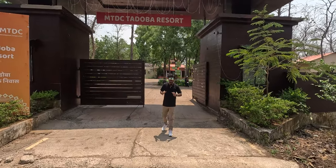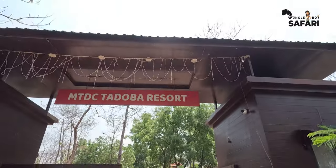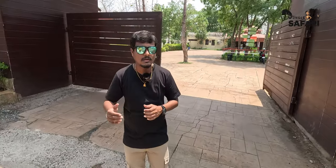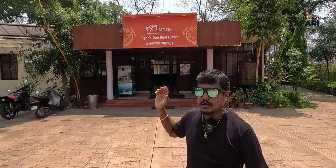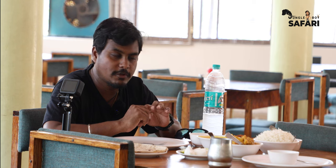Hi friends, we are here in Tadoba in the Moharli range. This is my accommodation, the MTDC resort, which is a government resort just next to the Moharli core zone gate. We have a canteen here — once you enter the resort you have the reception on your right side and then the canteen. They have an à la carte menu, so the accommodation price doesn't include any meals. Whatever meal you'd like to order, you can order from the à la carte menu, and the food is very delicious.